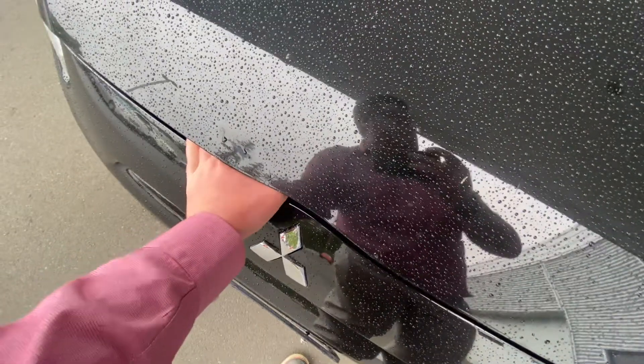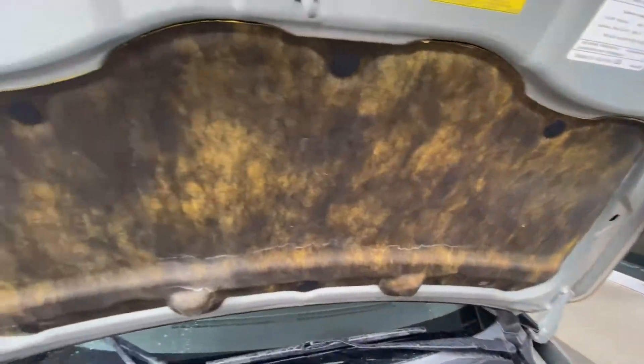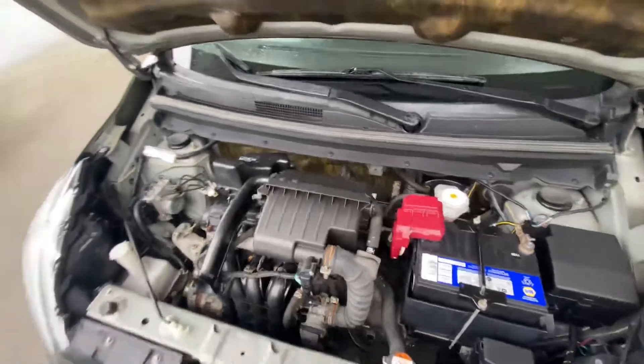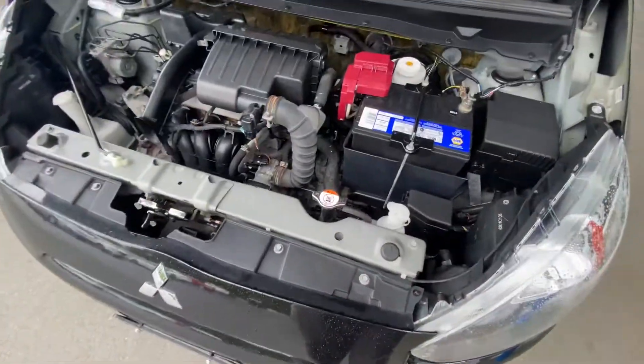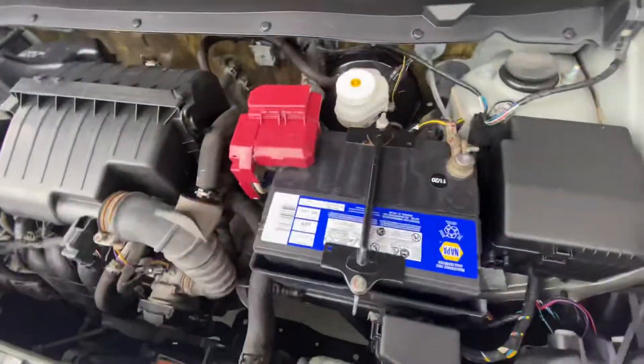How the heck do I open this? 1.2 liter — got the fire suppression blankets up here for extra safety in the event of an emergency. These engines are so good on fuel, and as you can see everything is nice and accessible — all your fluids are there, battery is right up front.